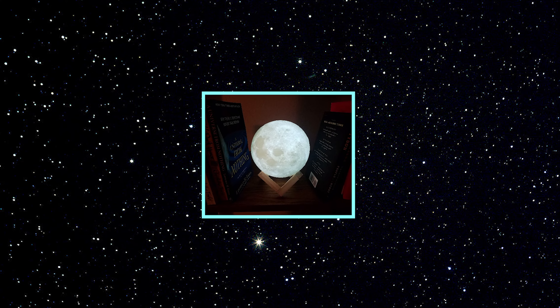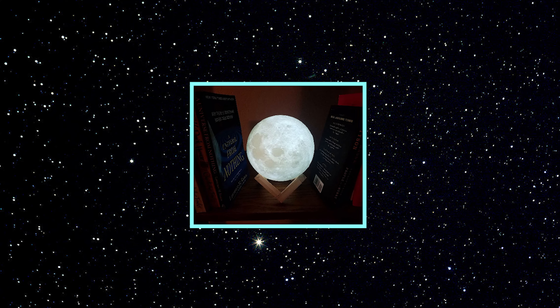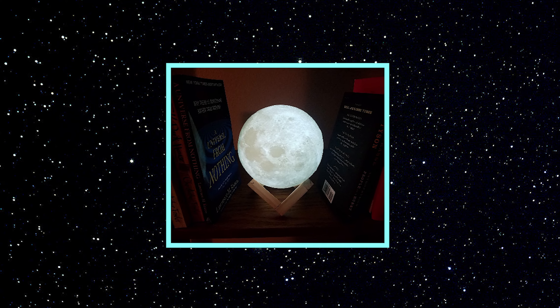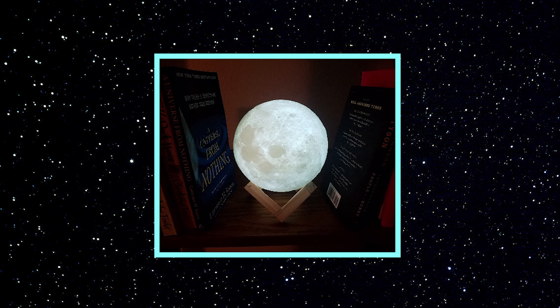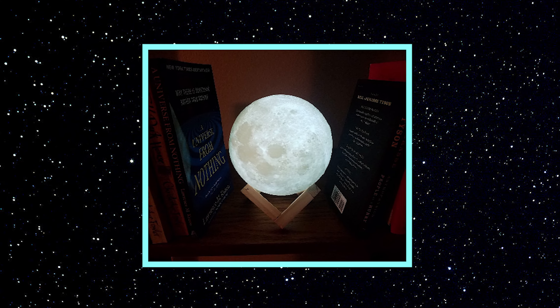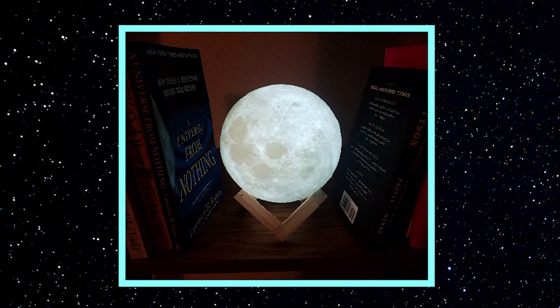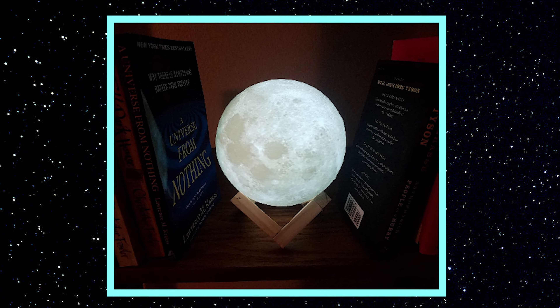Next is the moon lamp! It won't cost you much, but it looks really great! As you can see, this item has a textured surface and when it glows it really reminds you of the real moon! You can switch the color of the light by touching the moon or using a remote control, depending on the model you choose!